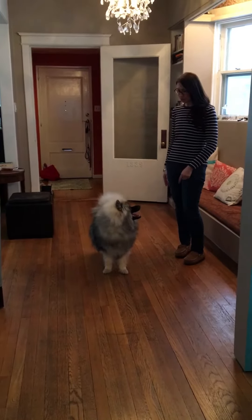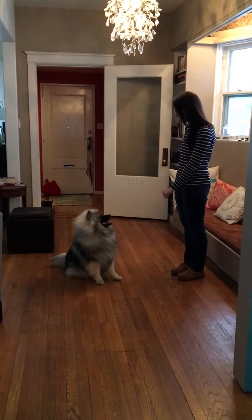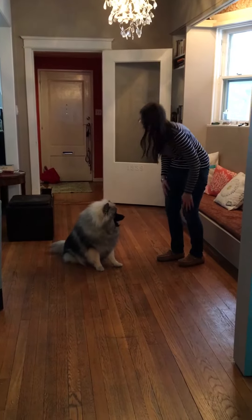First trick is 'watch me.' So, Casey, watch me. Sit. Good boy. Let's give him a treat. Let him know that he did really well.